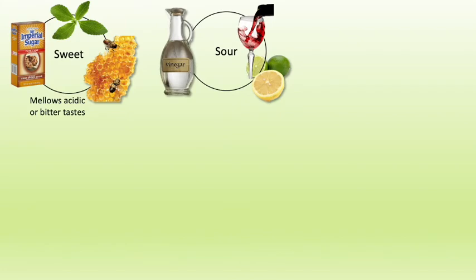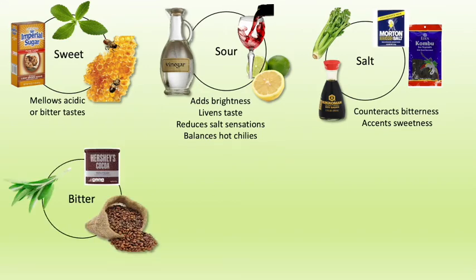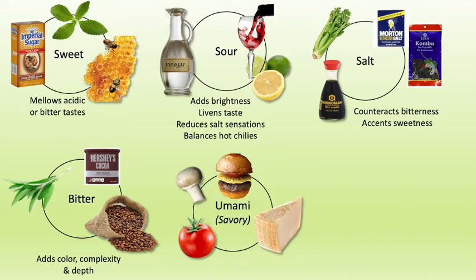For example, sweet mellows acidic or bitter flavors. Sour adds brightness, livens tastes, reduces salt sensations, and balances hot chilies. Salt counteracts bitterness and accents sweetness. Bitterness adds color, complexity, and depth. Umami adds a savory finish to dishes.